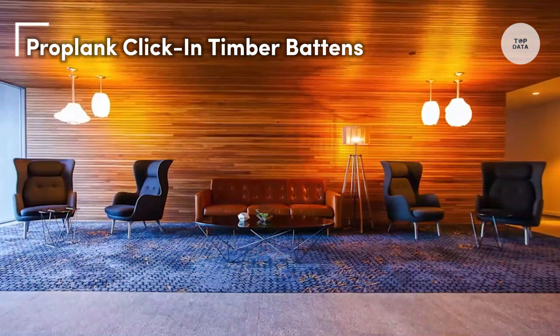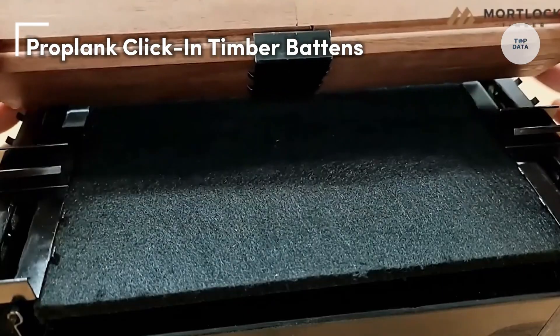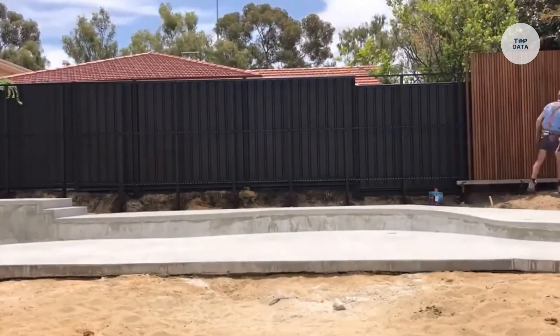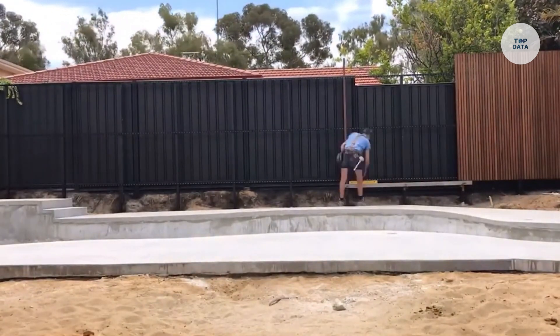The ProPlank Click-in Timber Battens are an innovative solution for architectural applications, particularly in wall and ceiling systems. This modular system allows for quick installation using a patented clip connection, eliminating the need for extensive tools.